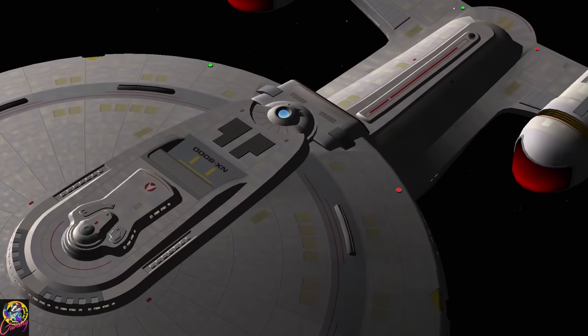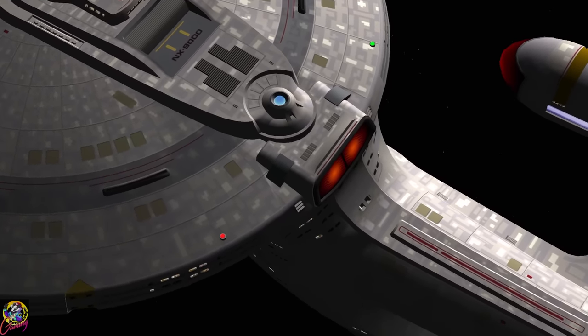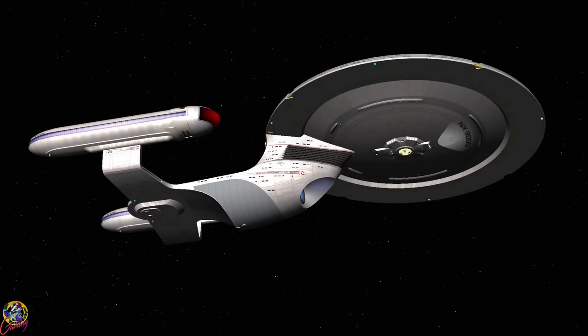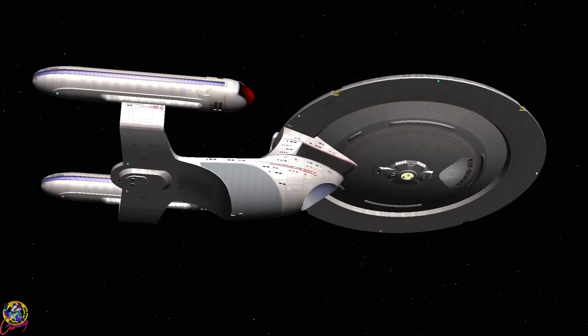In terms of armaments, it's able to fire 6 photon torpedoes from the front and the rear. It's got a pretty decent phaser array. As a first test, I'm going to put this ship up against the Klingon Kvort Bird of Prey.